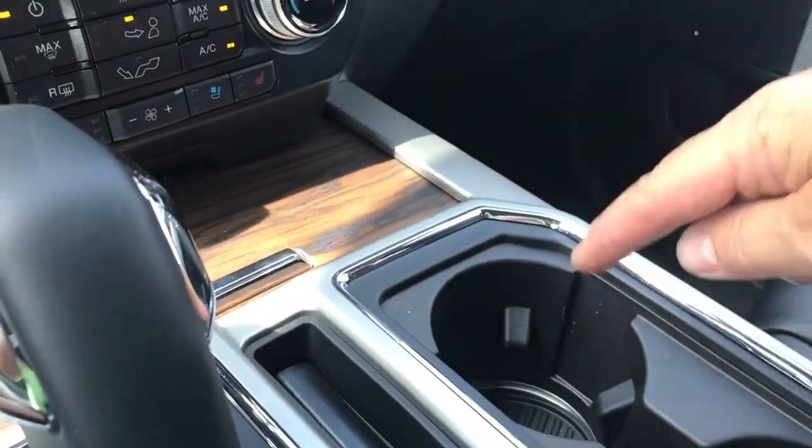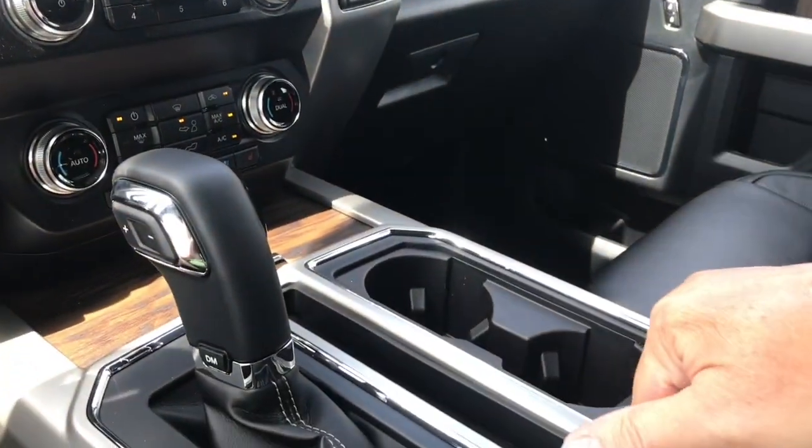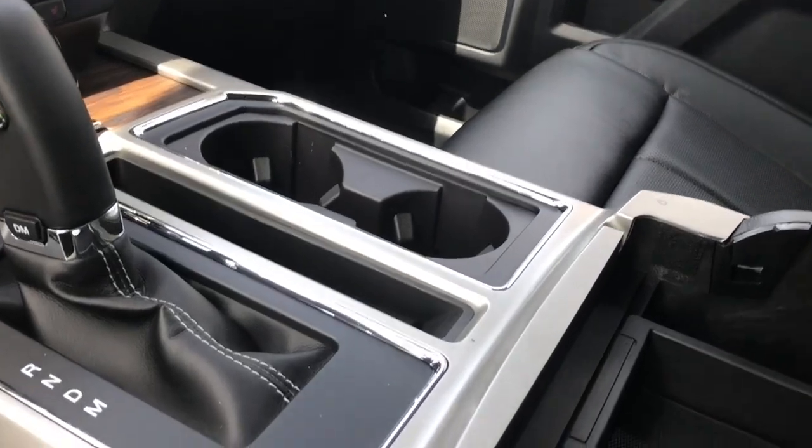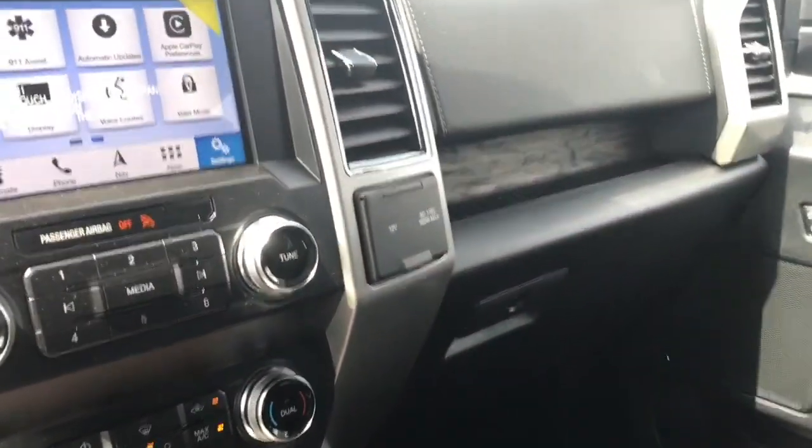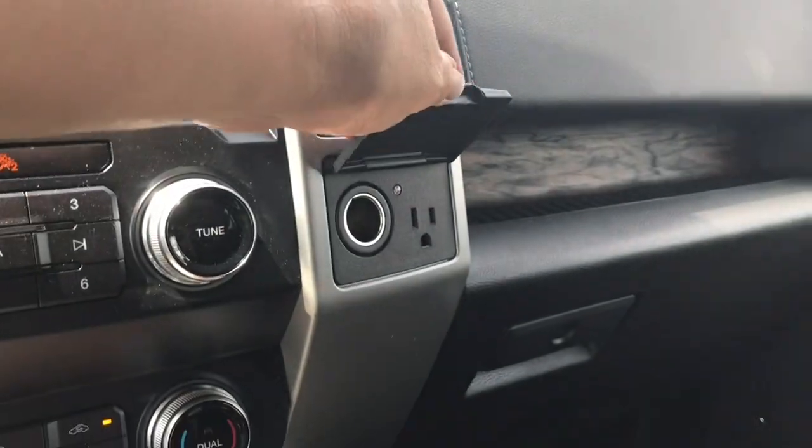Cup holders — you're seeing the light at the bottom, that's your ambient lighting. Your armrest opens up with lots of room in there. You can take this little bin out and there's more room down below, plus you've got a 12 volt outlet. Off to the side is your 12 volt and 110 volt outlet as well.